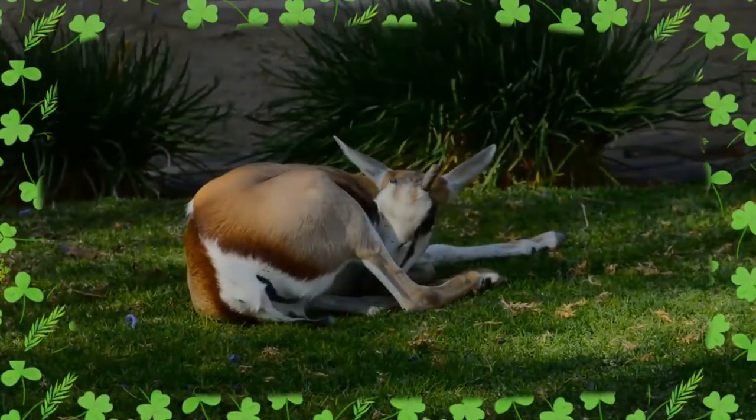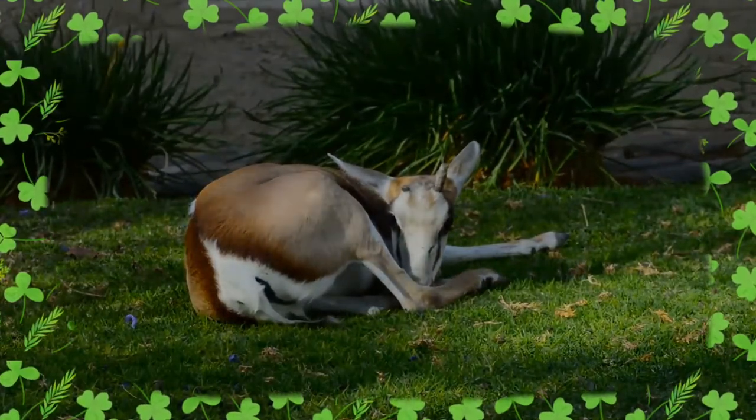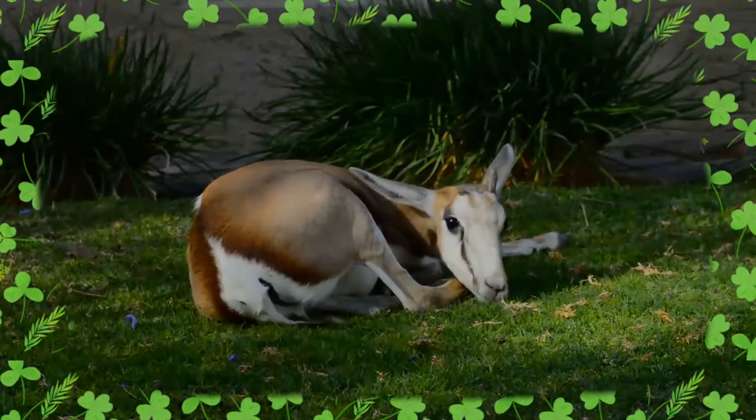Primarily a browser, the springbok feeds on shrubs and succulents. This antelope can live without drinking water for years, meeting its requirements through eating succulent vegetation.